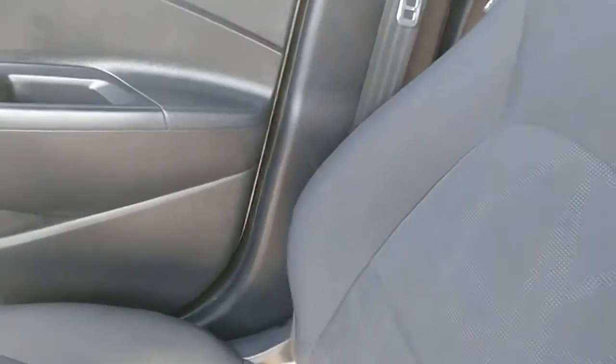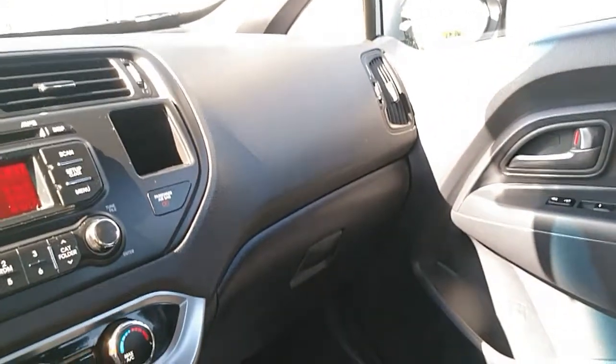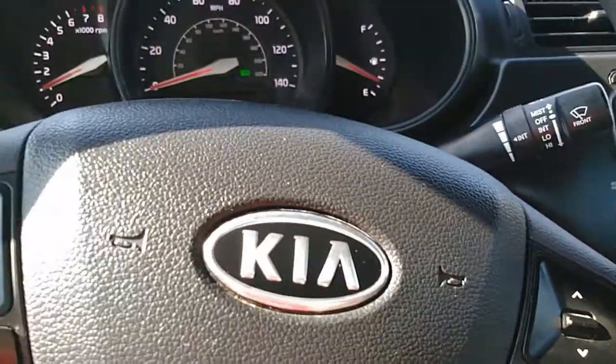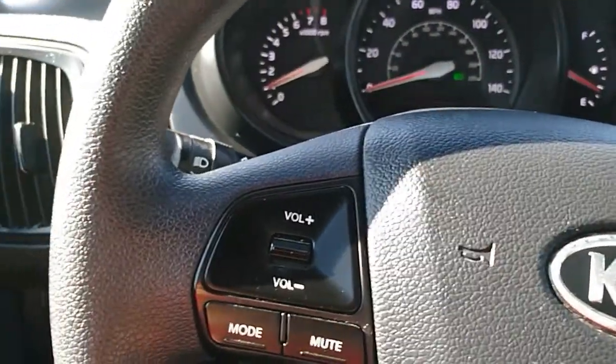The interior is black and it's in real good shape. That's about it for the interior, so now we're going to get out and check the motor.